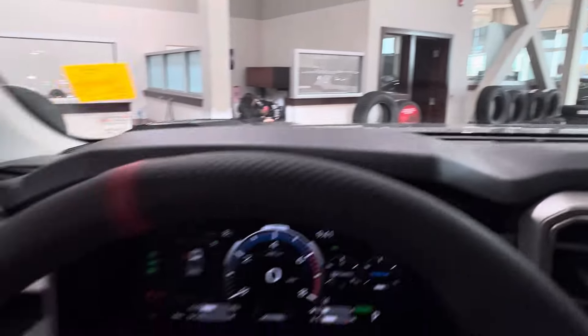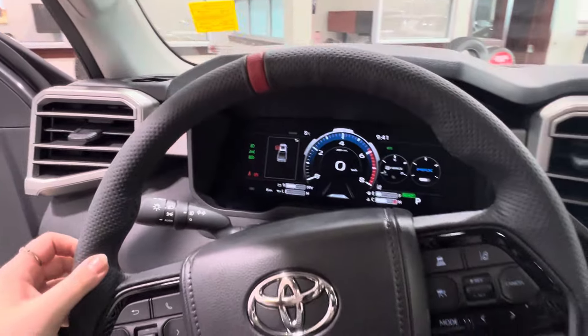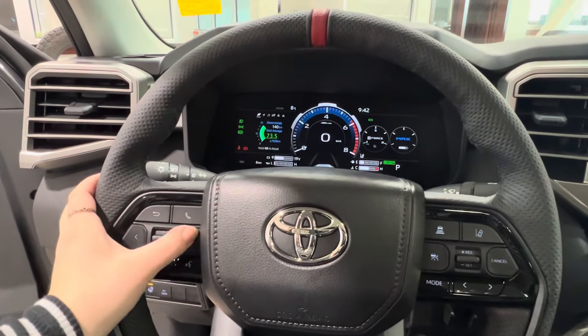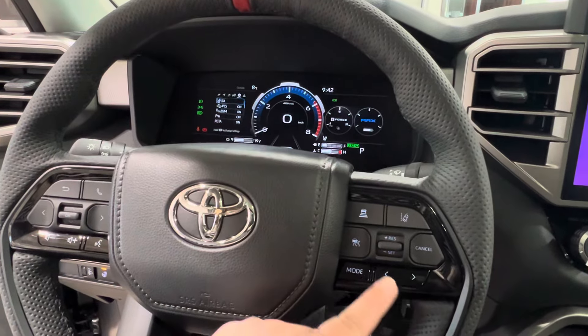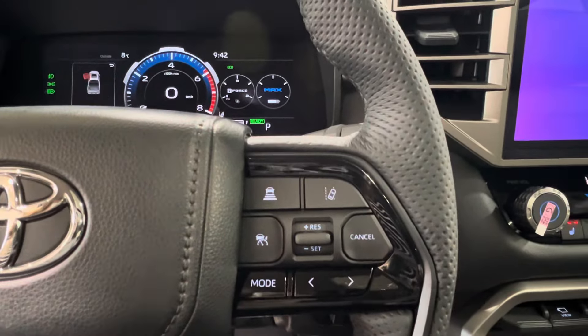Let's take a closer look at the steering wheel and its features. The steering wheel itself is black leather with black stitching. On the left side you've got the controls for your dash display, hands free communication, and volume control. On the right hand side, radio controls on the bottom and adaptive cruise control up top, which includes both sonar and lane departure.